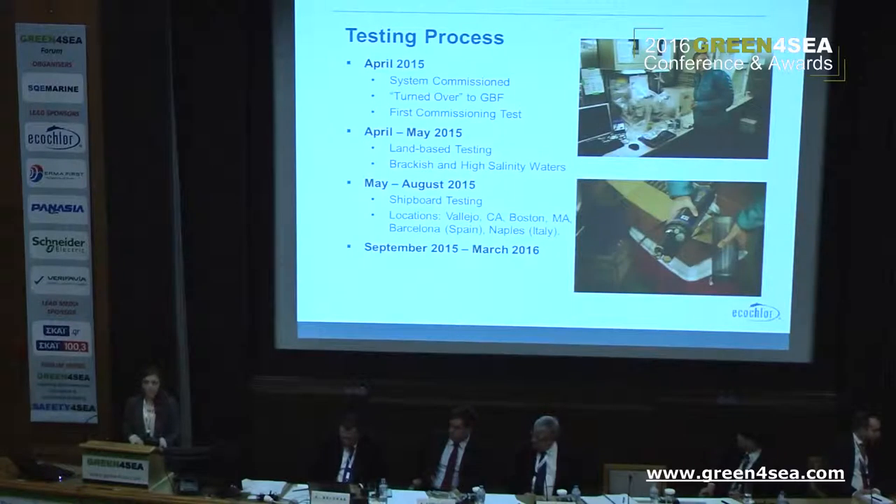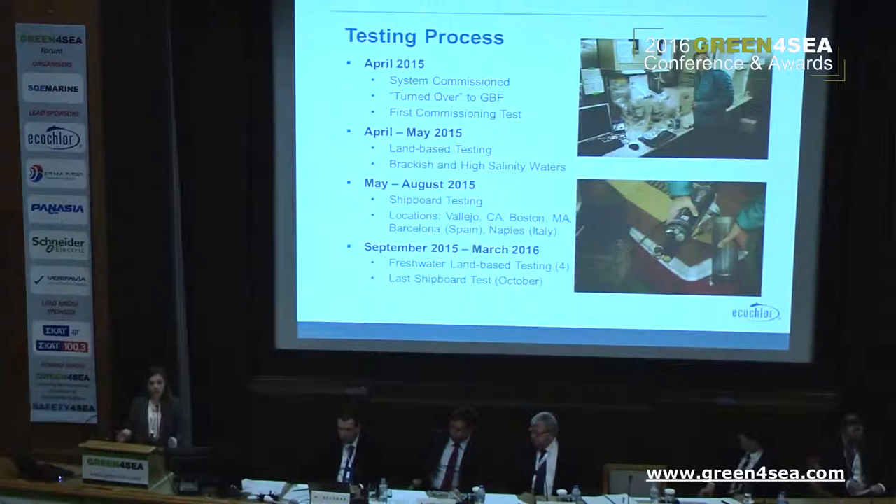In September 2015, the vessel returned to Vallejo, California, where it has remained at port. We performed four of our freshwater land-based tests in the fall of 2015, and then performed the last shipboard test in October, which concluded the six-month time period over which we had to perform our shipboard testing.